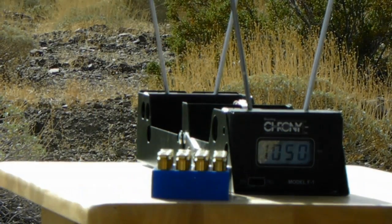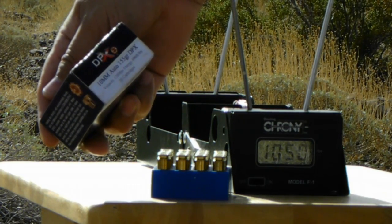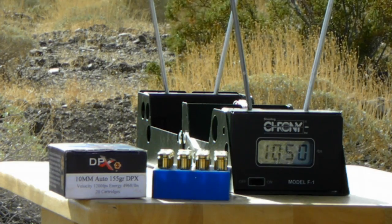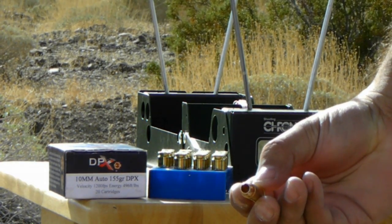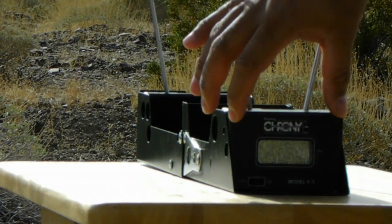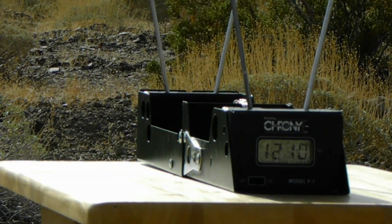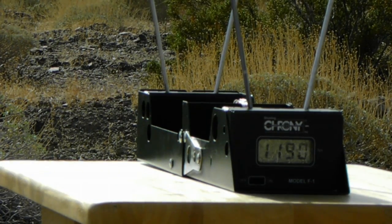Next we have the Korban DPX, 155 grain. Manufactured claim velocity is 1,200 feet per second. Five rounds. It has a very deep cavity — hope you can see that. Very nice.